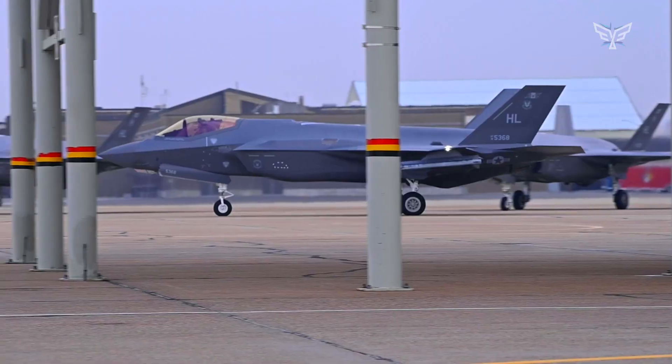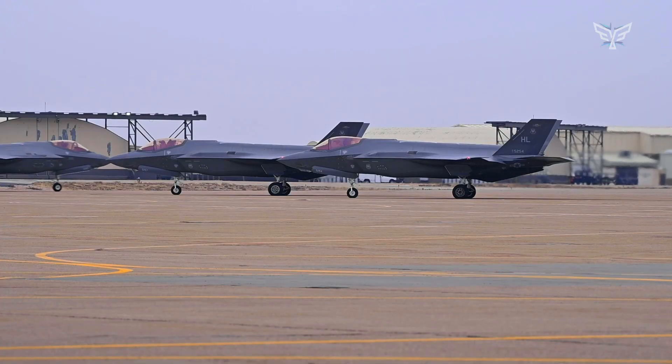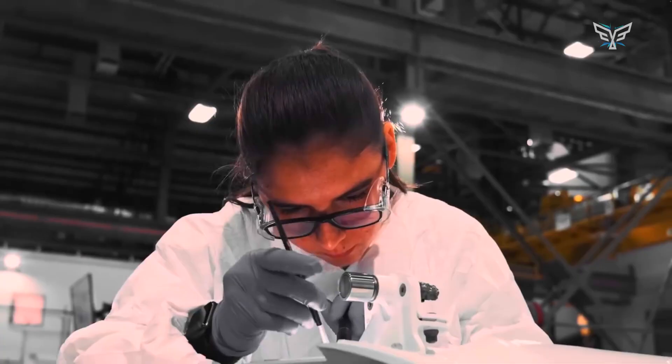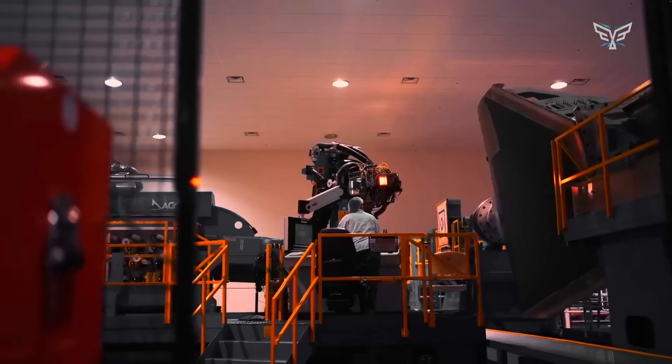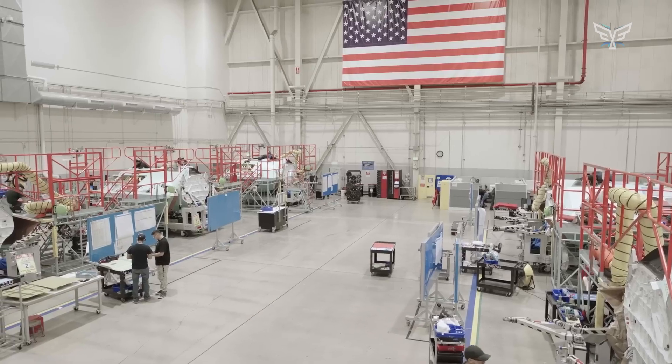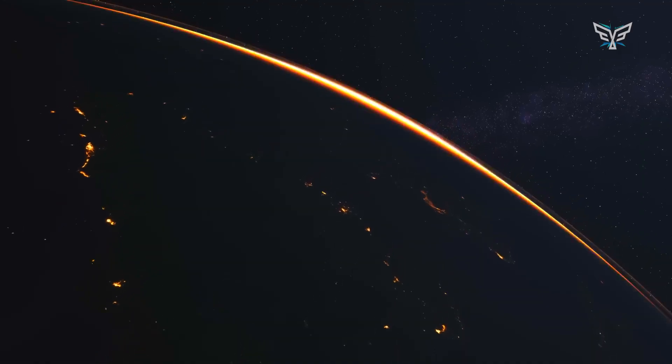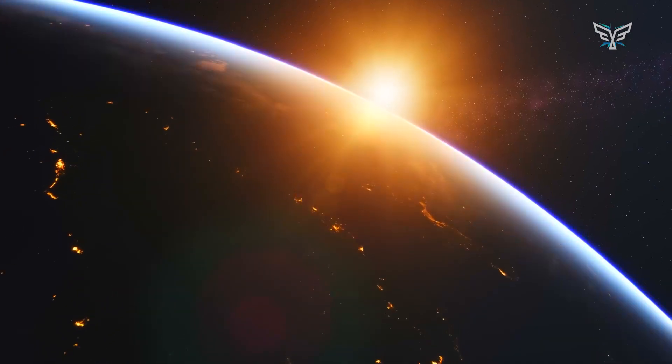Credit must be given to the brilliant engineers at Northrop who have perfected the design of deep recessed air intakes on their stealth aircraft ever since the B-21's great-grandfather, the Tacit Blue demonstrator. It's almost impossible to spot them on the flawless surface of the aircraft's body.